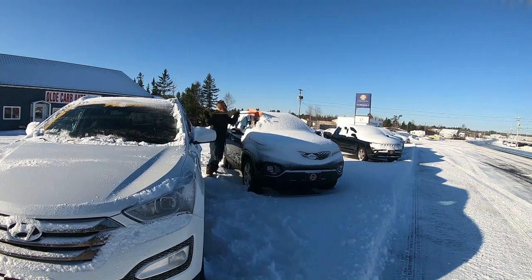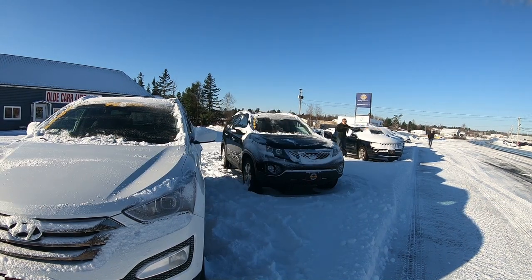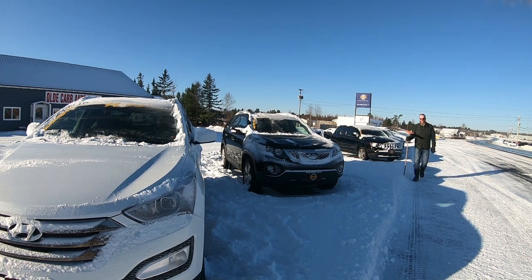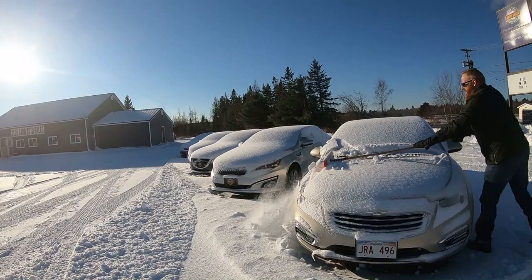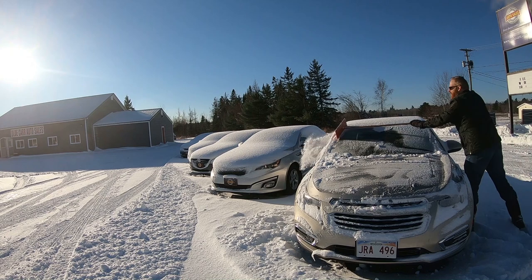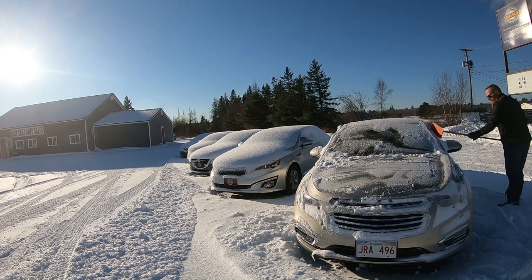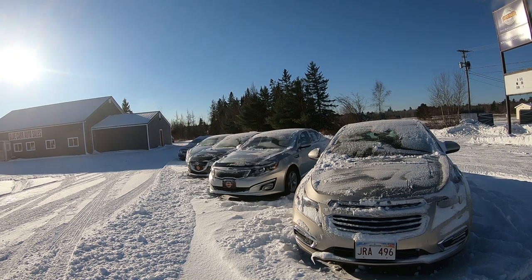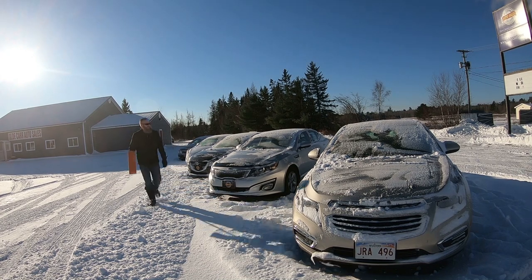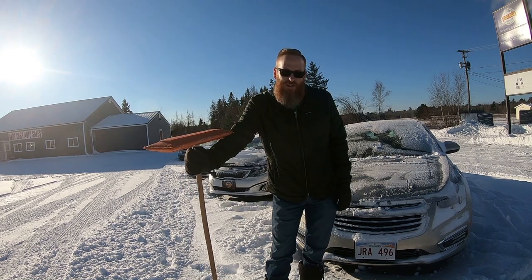After that little storm we had yesterday, it's time to get these cars cleaned off. This is the first storm of the season — time to start scraping. By the way, have I told you how much I hate cleaning cars off? And ankle socks and snow boots don't mix.